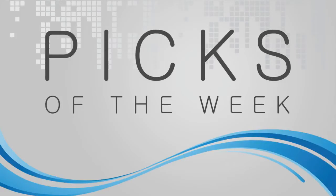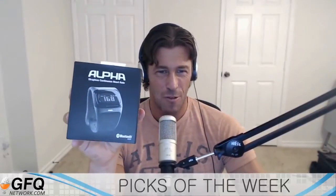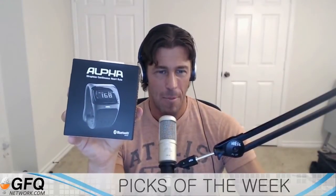Picks of the week. My pick is the Mio Alpha. It is a strapless heart rate monitor watch.